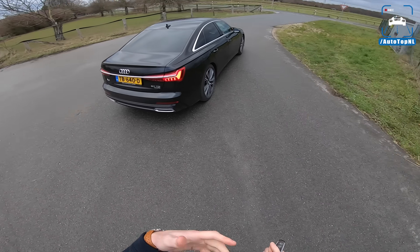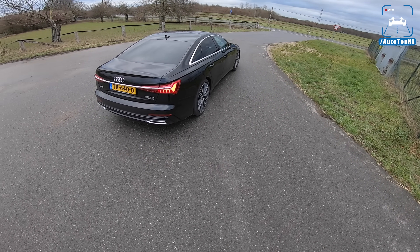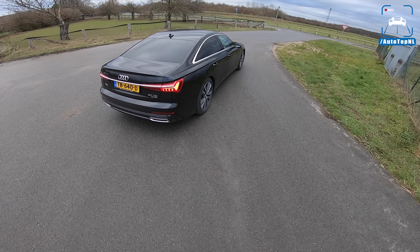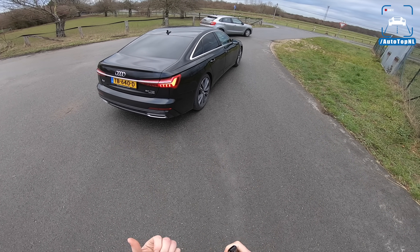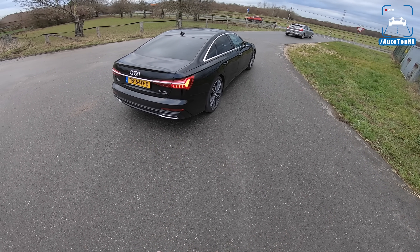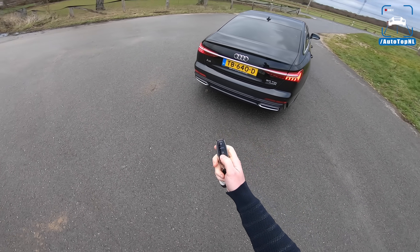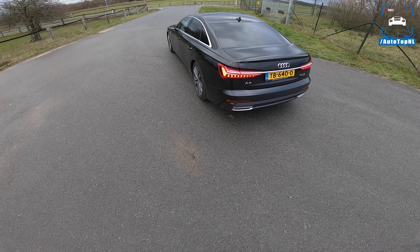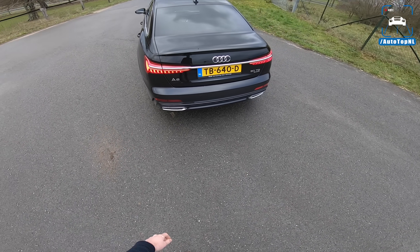The difference being: the 40 TDI is a two-liter four-cylinder and the 50 TDI is a three-liter V6 diesel. It didn't really feel very powerful in the Q8, so we thought let's drive it in the A6 and see how it feels in here, because of course it's a lot lighter — 1,900 kilos, this car.